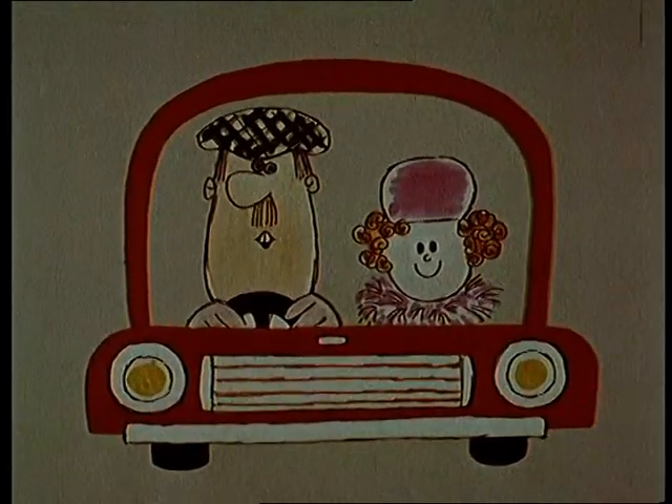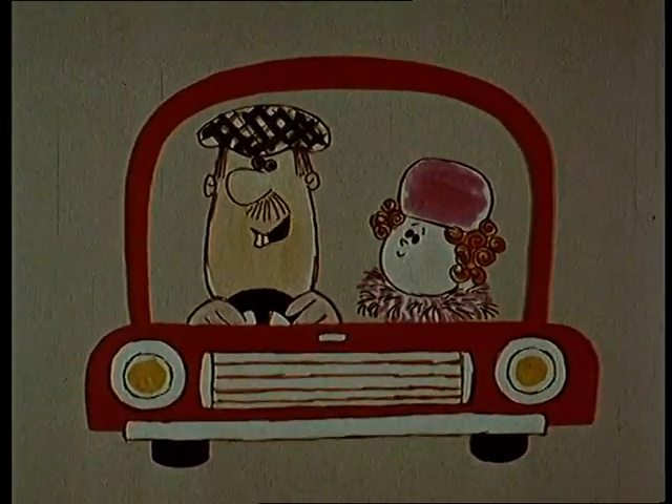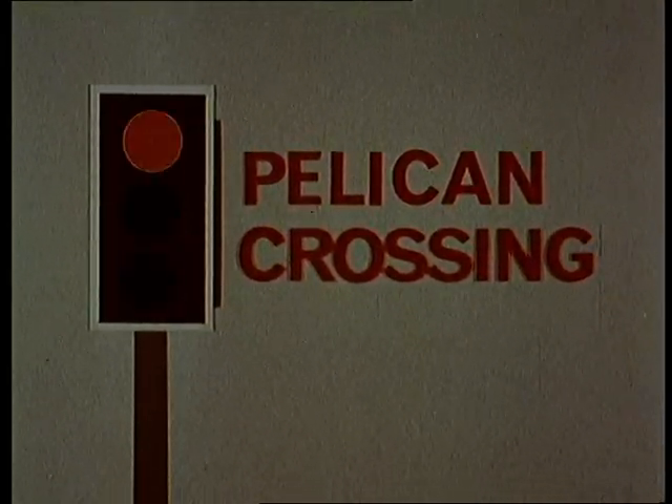Here's one of those pelican crossings. They're very much like ordinary traffic signals — green, amber, red. We have to stop.